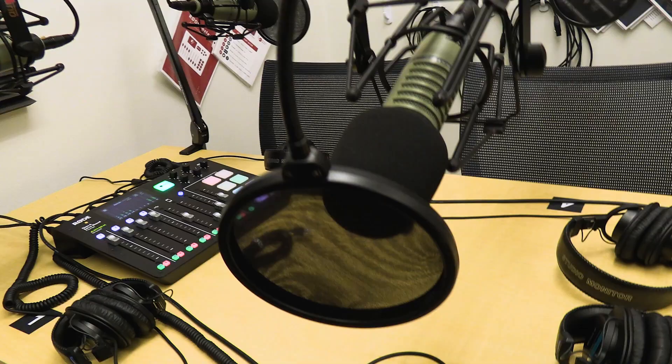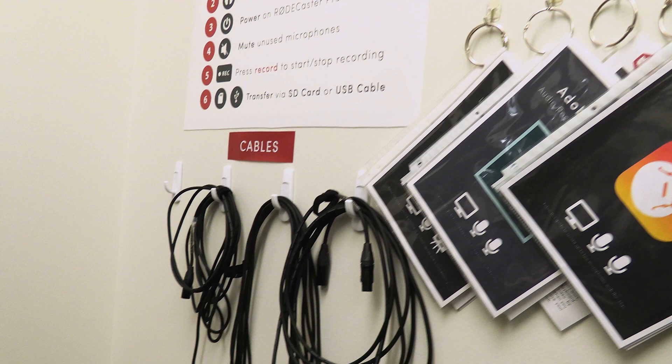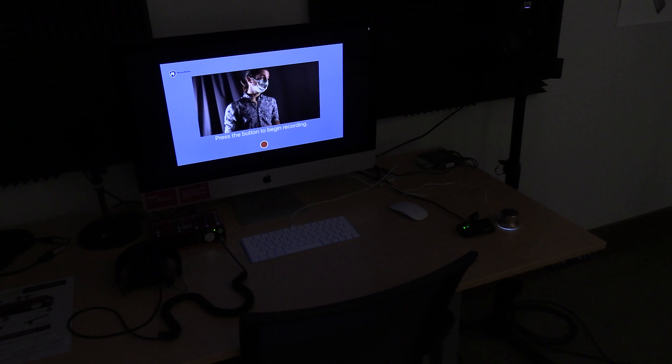And lastly, we have a Mac computer with creative software such as the Adobe Creative Cloud Suite, Camtasia, and others that makes it easy to edit or create any other sort of multimedia projects that you would like to record.